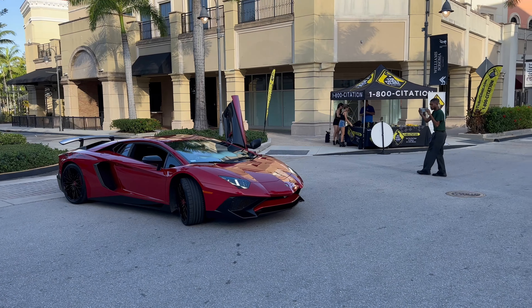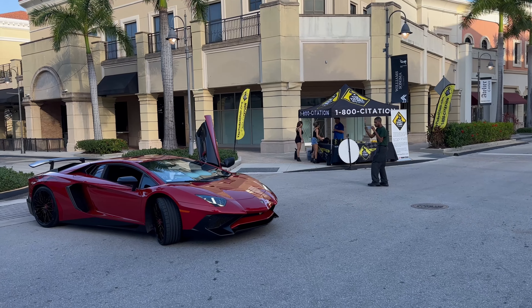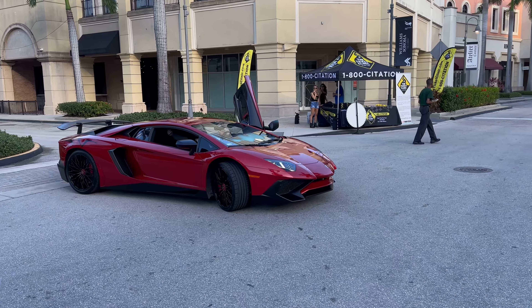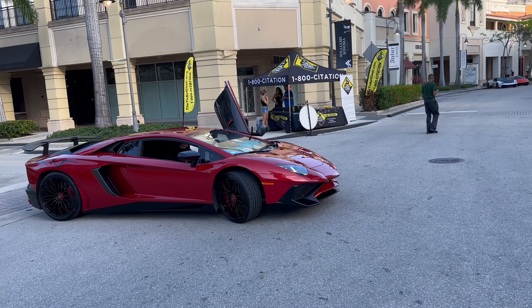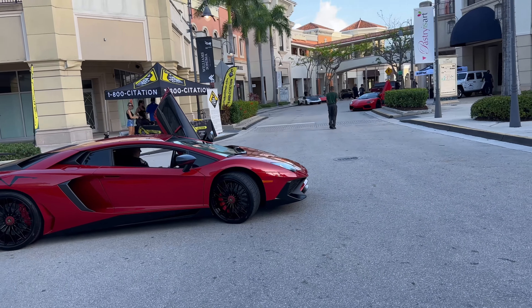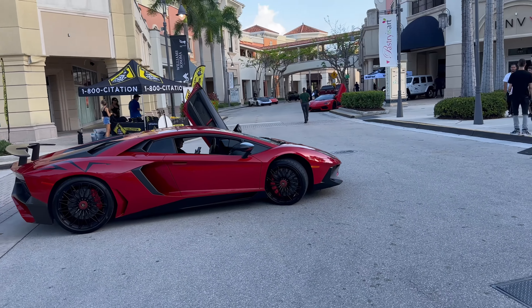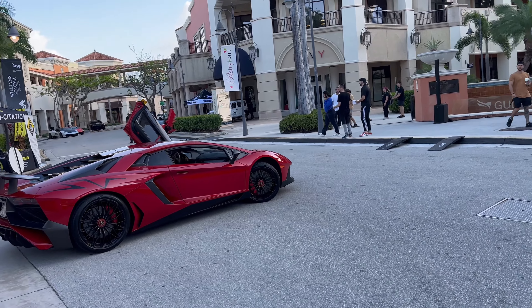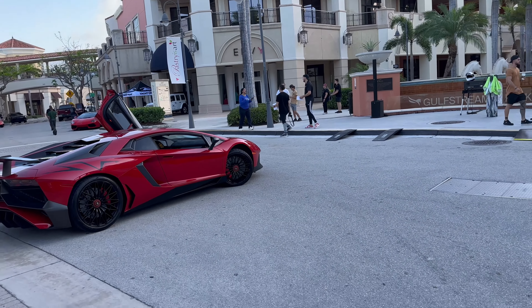I parked further away because I feel like it's gonna be crazy. Let's get this party started! Check it out — this is absolutely beautiful. One of 600, this is a Lamborghini Aventador SV, 750 horsepower, naturally aspirated V12. This color is Rosso Bia or Rosso Efesto.